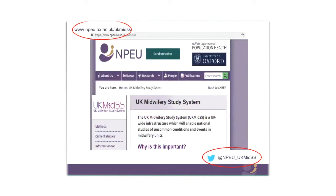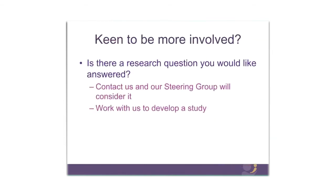Here is a screenshot from our website — you can see the website address here. We're also active on Twitter, so if you are, please follow us and look out for our updates. We're updating our website so there'll be more information coming over the next couple of weeks about the new study. If you're keen to be even more involved and have a research question you'd like answered, please contact us — our steering group will consider it and you can work with us to turn it into a fully fledged study.